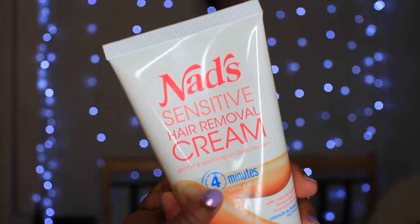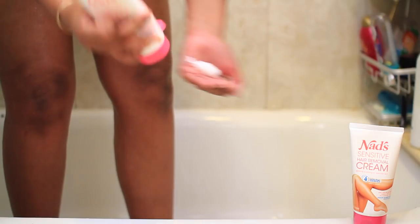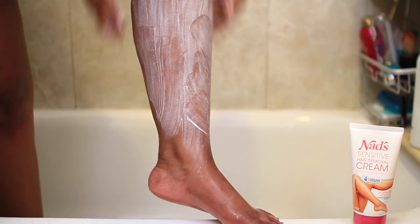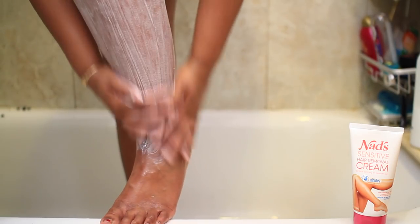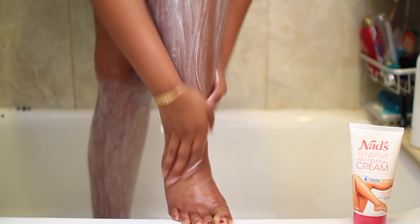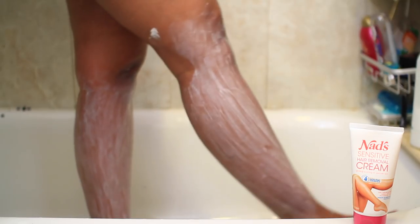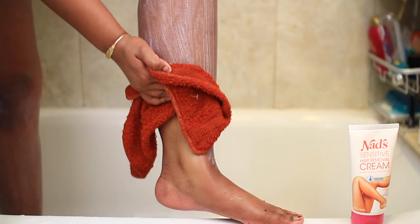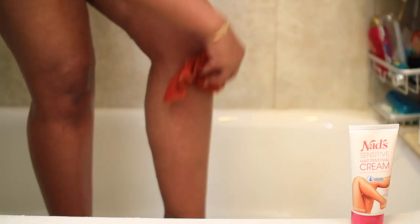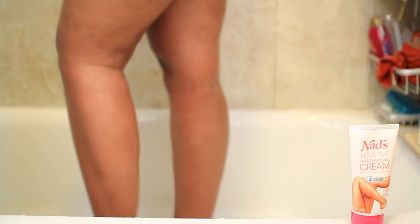Now it is time for my hair removal process — I'm doing my legs using the Nads Sensitive Hair Removal Cream. I really like this product because it gets rid of your hair in just four minutes and your skin feels really smooth. It doesn't have that harsh smell that other chemical hair removers have — it has an odor elimination technology. It's also formulated with natural extracts of melon, aloe vera, avocado oil, and honey to soothe and protect sensitive skin. As you can see when I'm wiping it off, it's taking off the hair perfectly — I'm just using a warm washcloth.